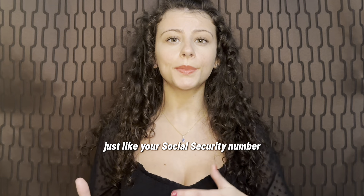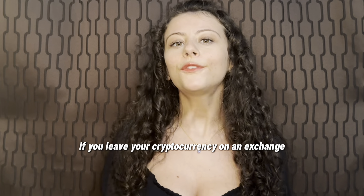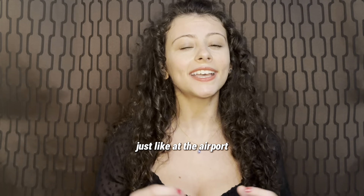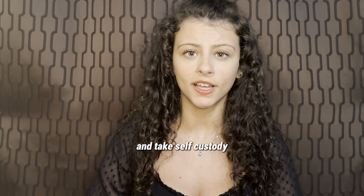Just like your social security number or any sensitive information, you don't give these recovery words to anybody, and it's best to keep them stored offline. If you leave your cryptocurrency on an exchange, you don't own it yet. Just like at the airport, if you exchange your currency for another, you're not going to leave your money with them.